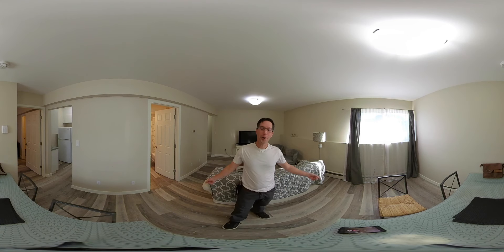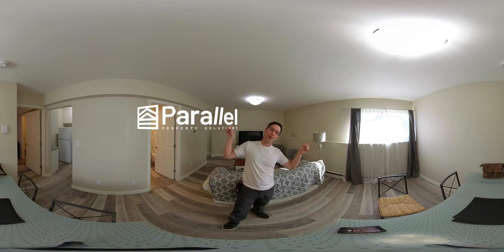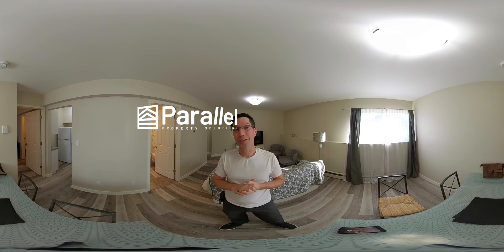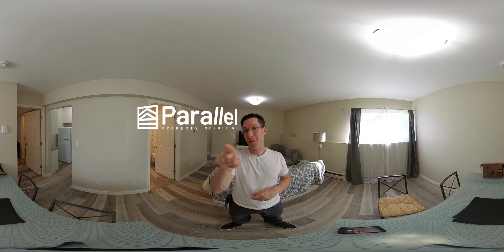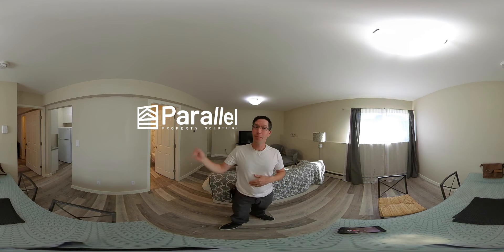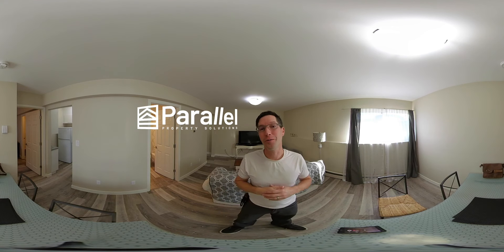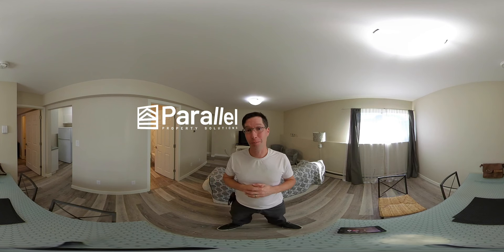Hi there friends, it's Steve from Paralympic. I want to let you know that I'm shooting this whole video on a 360 degree camera. That means you can put your finger right on the screen and you'll actually be able to change the perspective of what you're looking at. So go ahead and put your finger on the screen because I'm about to show you this amazing one-bedroom fully furnished apartment here in Bowen S.